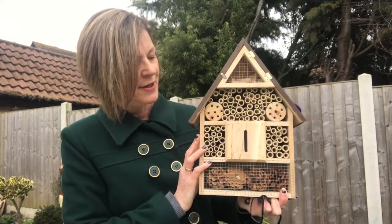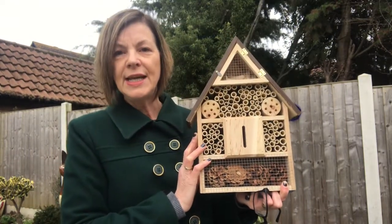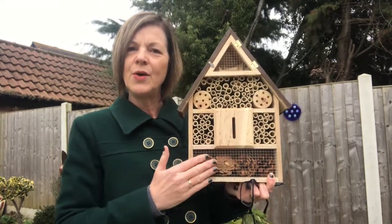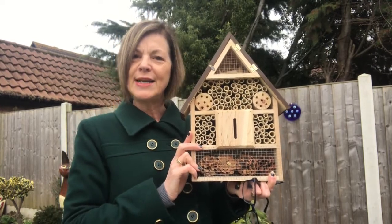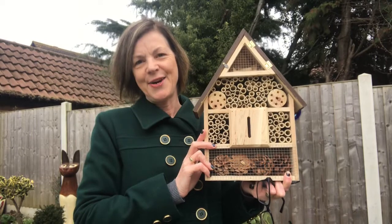And all it takes is something like this. So I'm going to put this up on the wall. You have to put them facing either east or south — it's for the morning sun basically, because it will warm up the hotel and wake them up in the mornings and send them off to collect their pollen. So I'm very excited for my garden and my new bee and insect hotel.